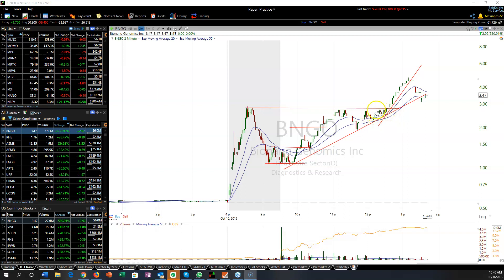Right up in here we can see there's some action — the shorts and the longs battling it out. And right in this candle here, just before it took off, I liked the action and I did take a small position.